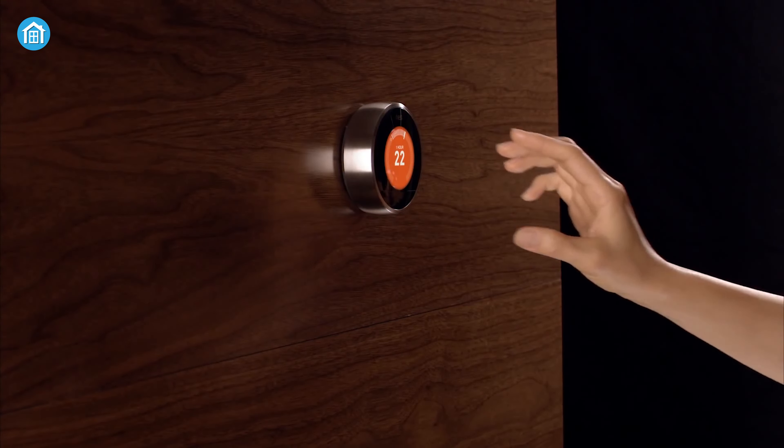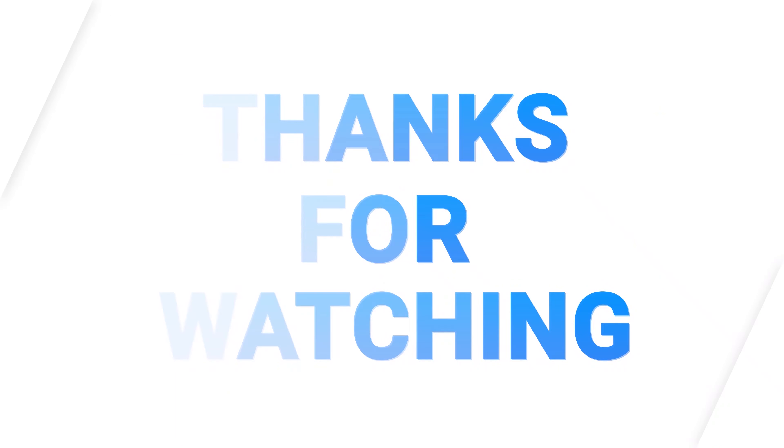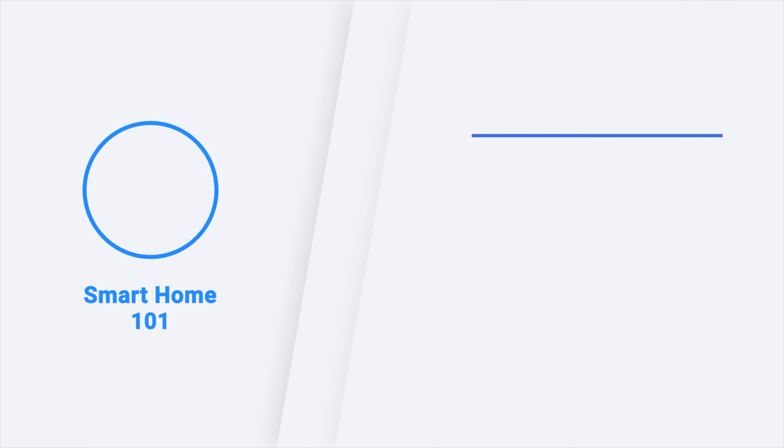So these are the five must-have HomeKit thermostats just for you. Thanks for watching this video. Like, comment, and share with your friends if you found this video helpful. Subscribe to our channel if you want more videos like this on your feed.